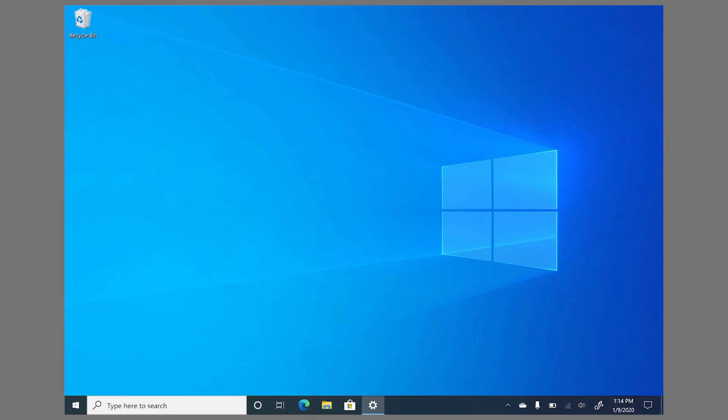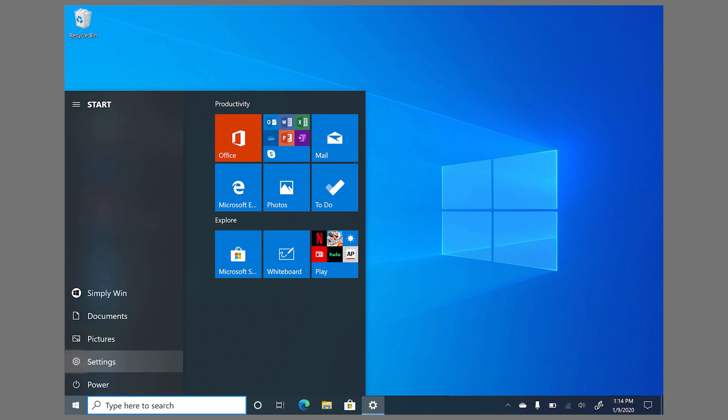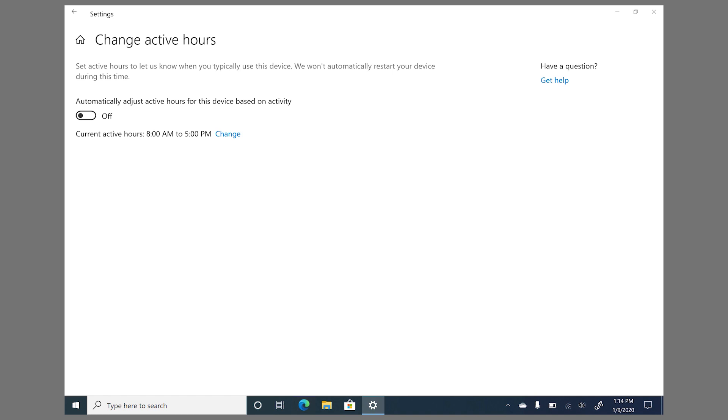Notifications won't pop up if you're currently presenting. And you can also tell Windows when you normally use your device, so it won't automatically restart for updates during that time. Here's how: go to Start, Settings, Update and Security, and then change your active hours. You can even have Windows automatically adjust your active hours based on your device activity.